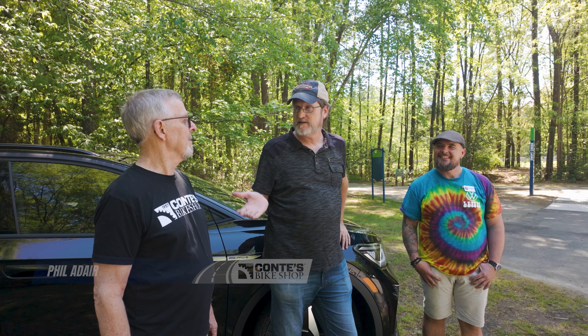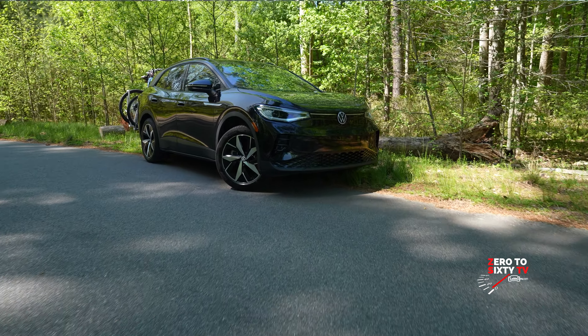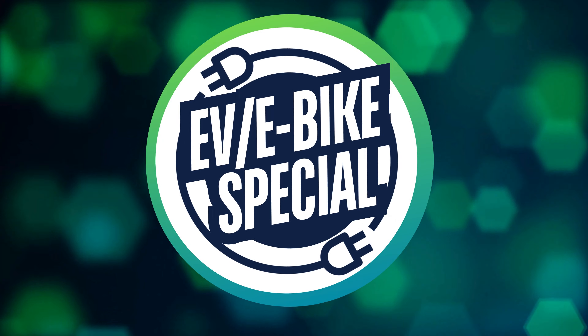So I've got my bike guy, I've got my car guy, we've got our EV and our e-bikes. Phil Adair from Conti's Bike Shop and Mike G from Volkswagen — thank you for bringing the car. My pleasure. Mike, you're going to show us some bike-friendly features of this ID.4 Pro S all-wheel drive. Phil, are you ready to hop in and take a drive? Absolutely, can't wait.